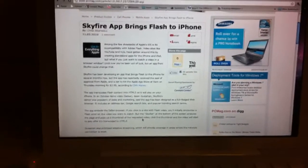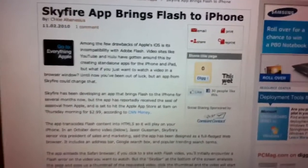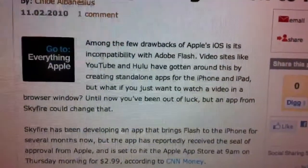What's up guys? Good news for everyone who has been wanting this to happen forever. The Skyfire app is going to bring Flash to the iPhone finally. I know we've been waiting for this for a long time, and after a few months of working on it, a company has been building an app.